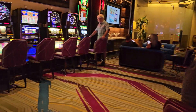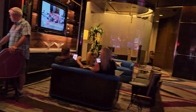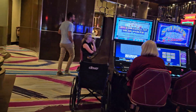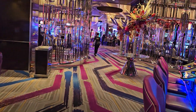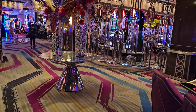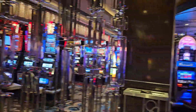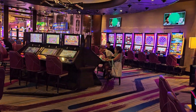Very nice High Limit Room. We love Pinball — Pinball is always great. The little TV section. No payout. So this is it, the Cosmopolitan High Limit Slot Room. Massage is going on over there.